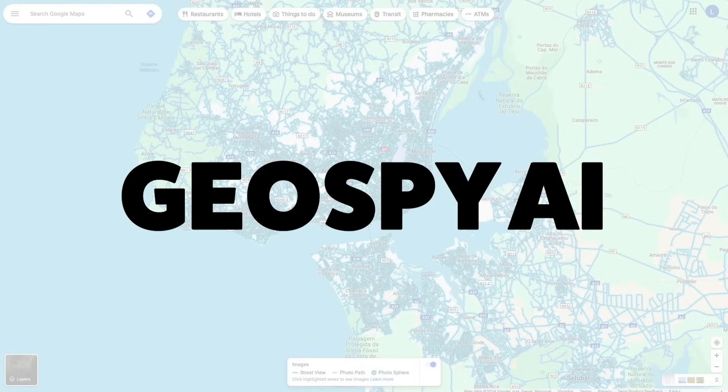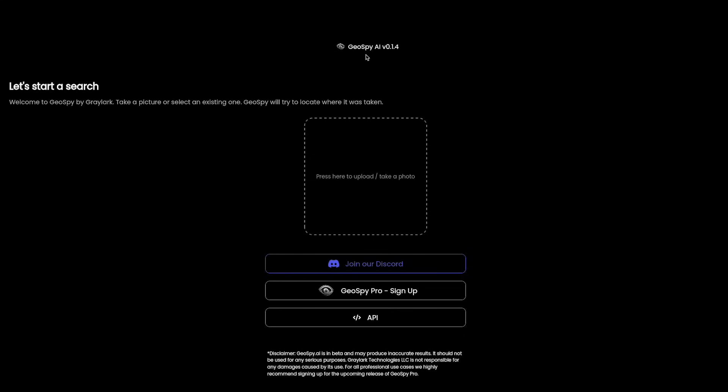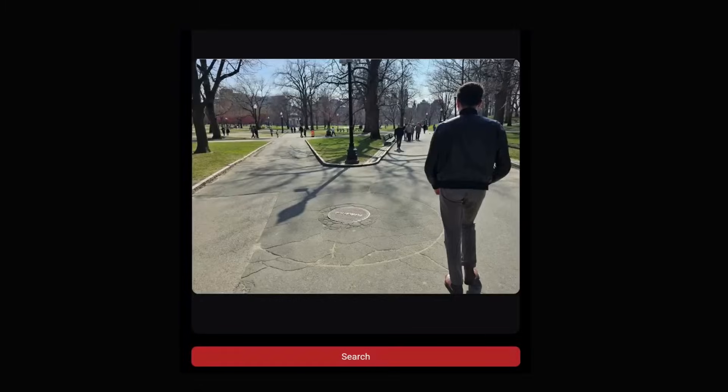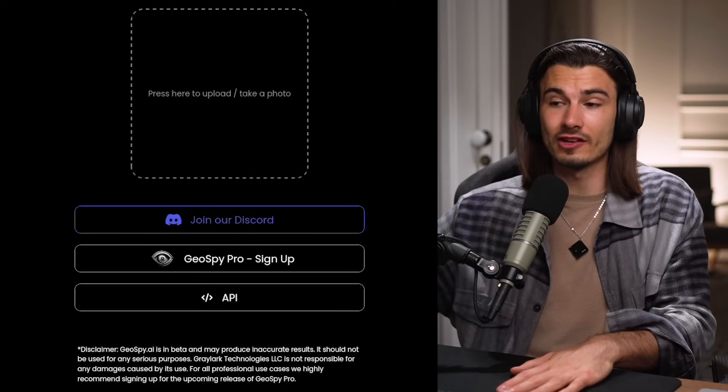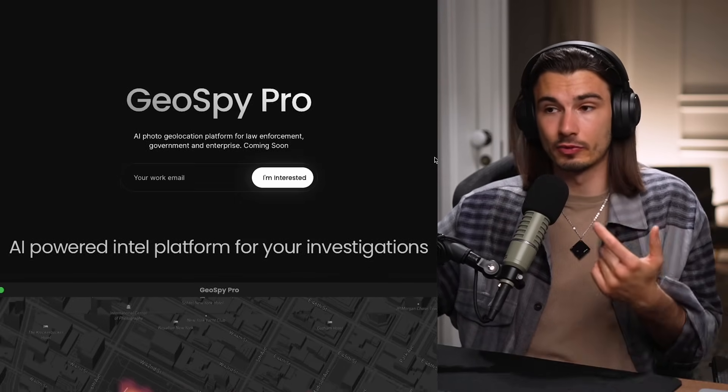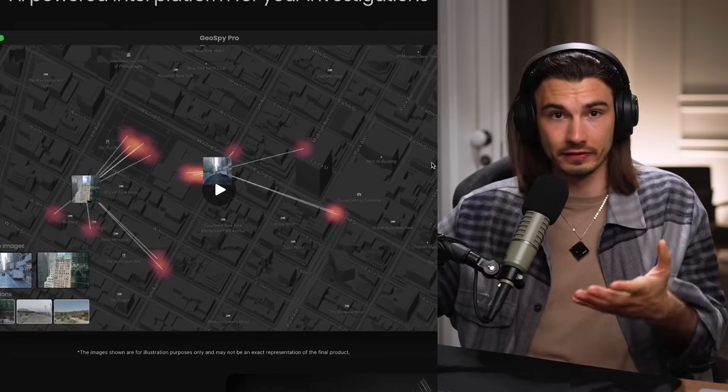I have one more use case for today, and I was very hesitant in putting this into the video. But I think you should know about it — it's trending all across Instagram. It's this app called GeoSpy.ai, and essentially you put in an image and it tells you the geolocation of the image based on what it sees. The thing is not fully rolled out yet; you can sign up for early access to the pro version, which will be able to provide you with the exact coordinates of the image.